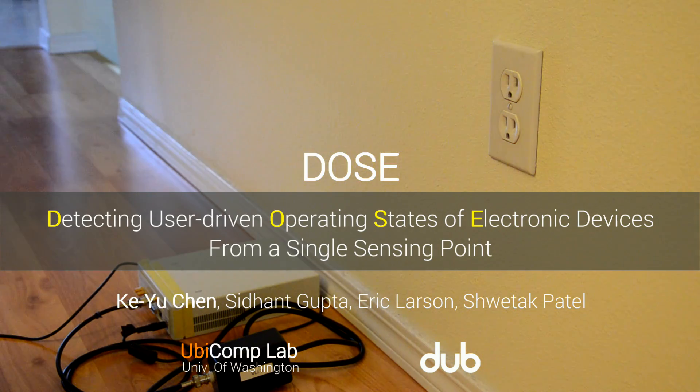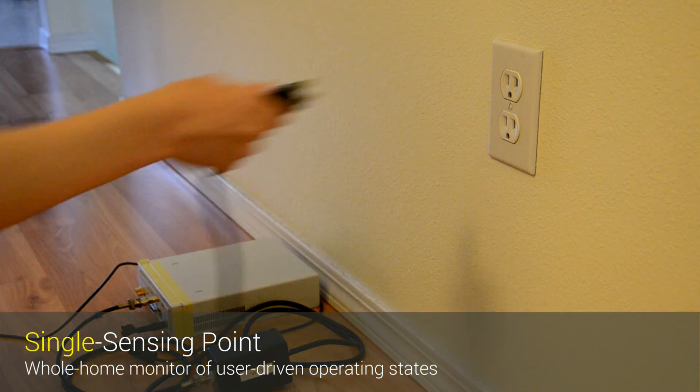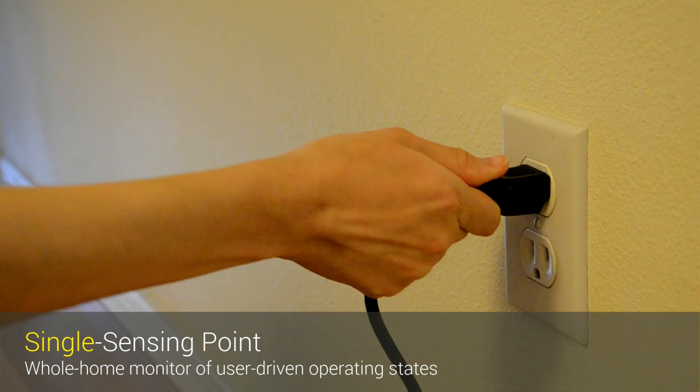We present DOSE, a technique to detect user-driven operating state of electronic devices from a single sensing point.